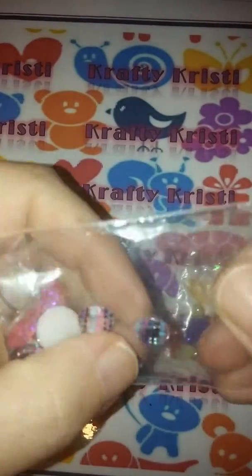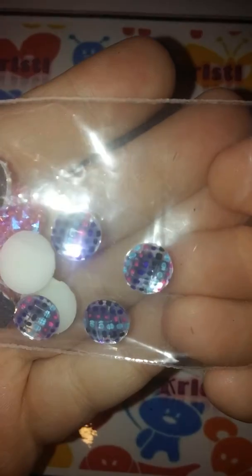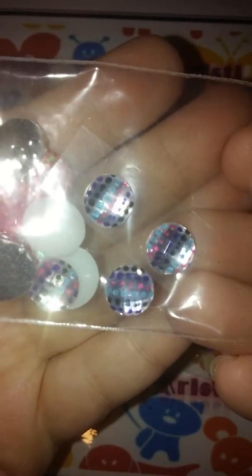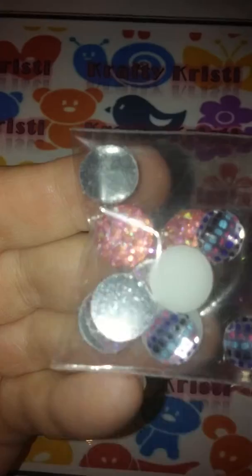Thank you for those and then she sent this beautiful nail art. Aren't these so cute, look at those — they're polka dotted and square designs on a flat back. Gorgeous!